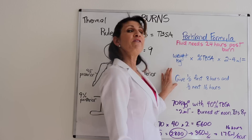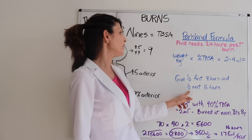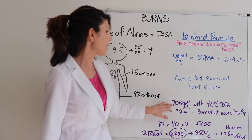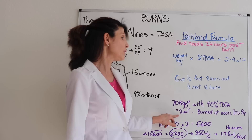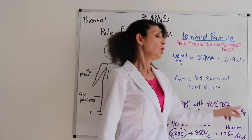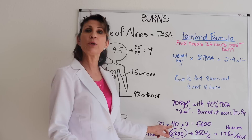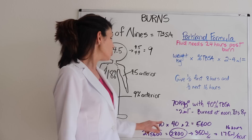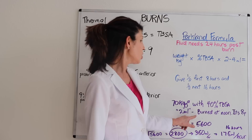With the large total volume calculated, you give half in the first eight hours and the second half in the subsequent 16 hours. For example, a 70 kg man with 40% of his body surface area burned, using 2 mL: 70 × 40 × 2 = 5,600 milliliters. Note it's the whole number 40, not 0.4. Half of 5,600 is 2,800 milliliters to be given in the first eight hours.